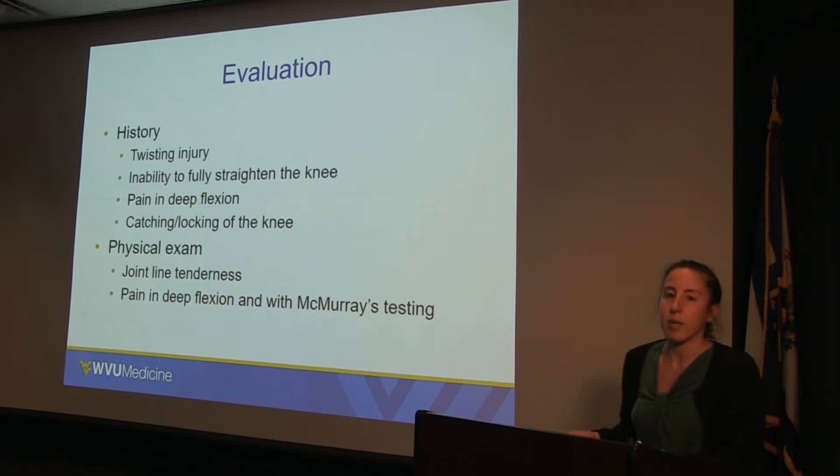How do we evaluate the knee and the meniscus? In the history, we often find a twisting injury, inability to fully straighten or bend the knee — which can result from that mechanical block — pain with deep flexion when we load the meniscus, and catching and locking of the knee. All mechanical-type symptoms. On the exam, we can see joint line tenderness, and we can reproduce that pain with deep flexion and with a test called the McMurray's test.